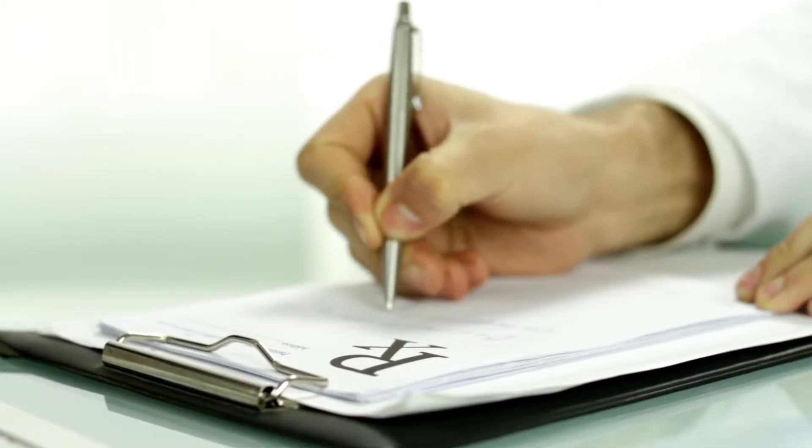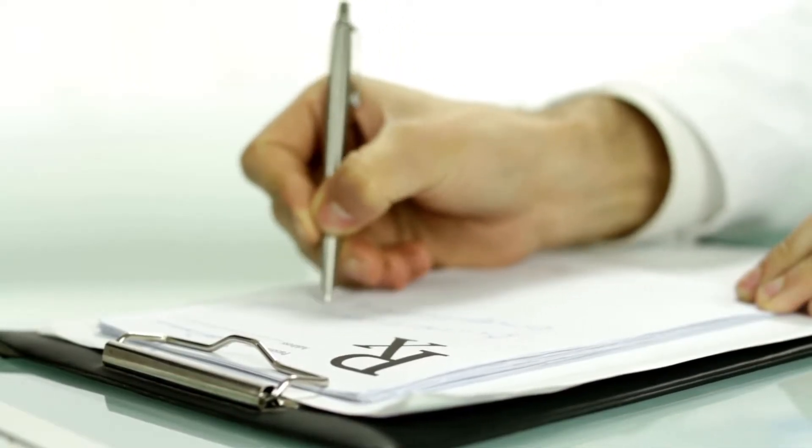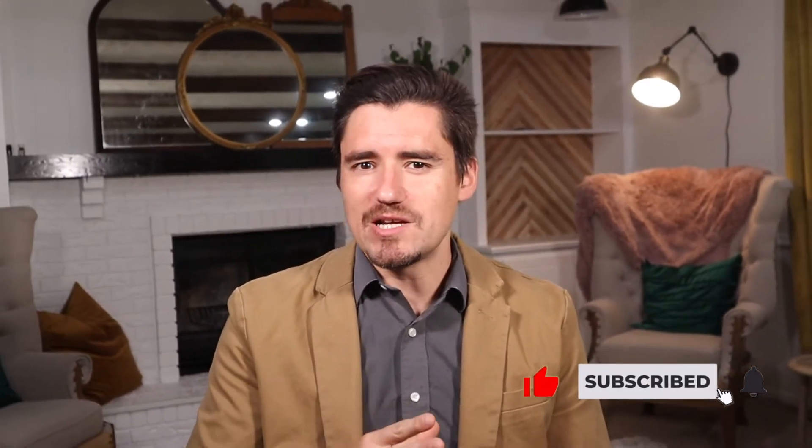Hi guys, my name is Dan. I'm a veterinarian and today I'm going to cover the most common medications a veterinarian will prescribe for a dog with a collapsing trachea. In this video I'm going to cover the most common drugs to give you an idea what to expect when going into your veterinarian.